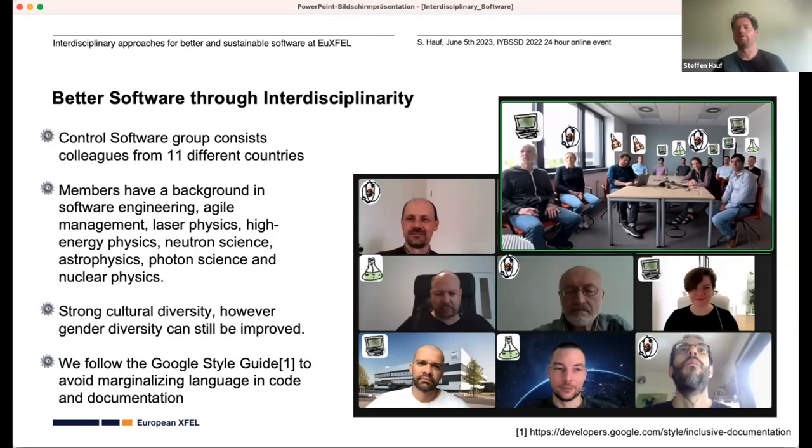So who does all that? Our group is pretty interdisciplinary and diverse — colleagues from 11 different countries, with backgrounds anywhere from software engineering to nuclear physics. We also have strong cultural diversity. However, as you can see from the picture, we should be honest that gender diversity can still be improved. What was said earlier in the interviews is really important: we need to start early, at high school and university, to show young people that a career in software engineering at a facility like ours can be both interesting and achievable.